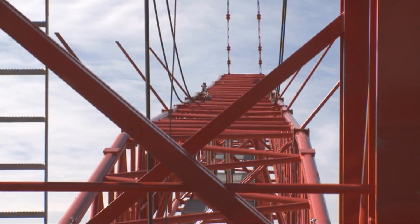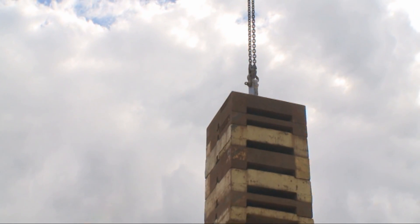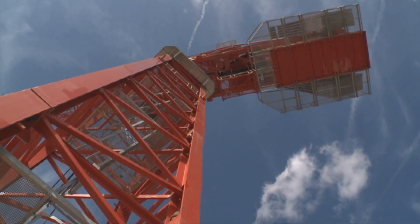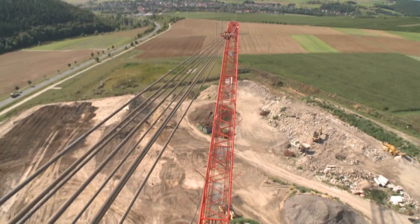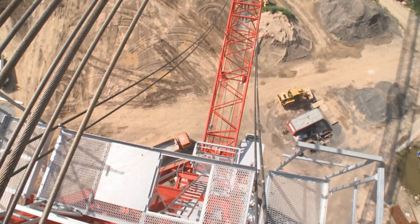Tower cranes play a key role in the building construction industry. They are an essential component of efficient construction site logistics and bring building materials quickly and reliably to where they are needed. Tower cranes have to offer high productivity, extreme reliability, and compliance with the highest safety standards.